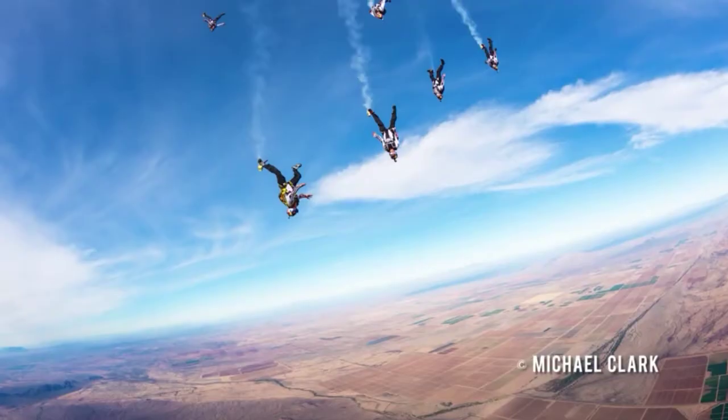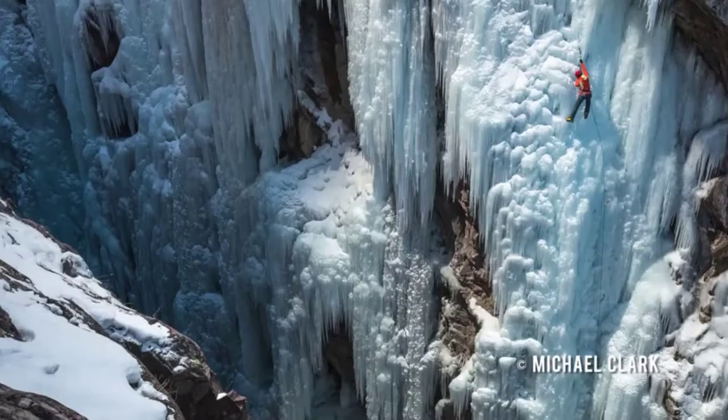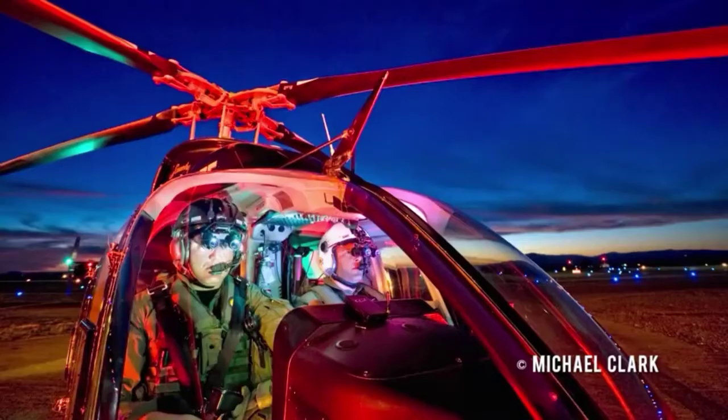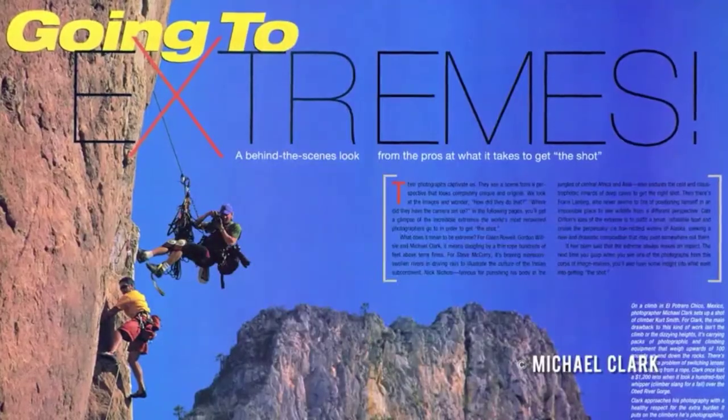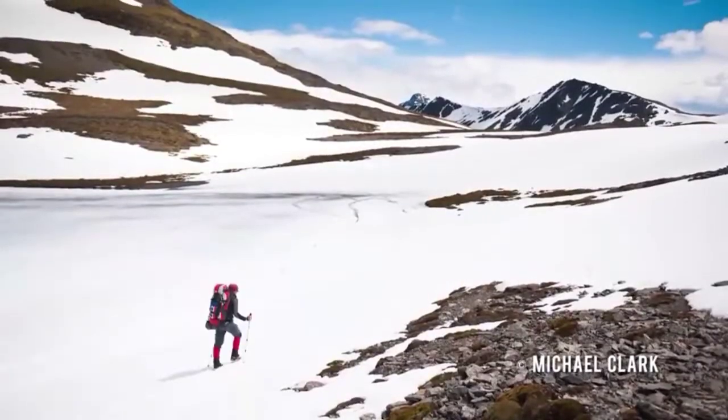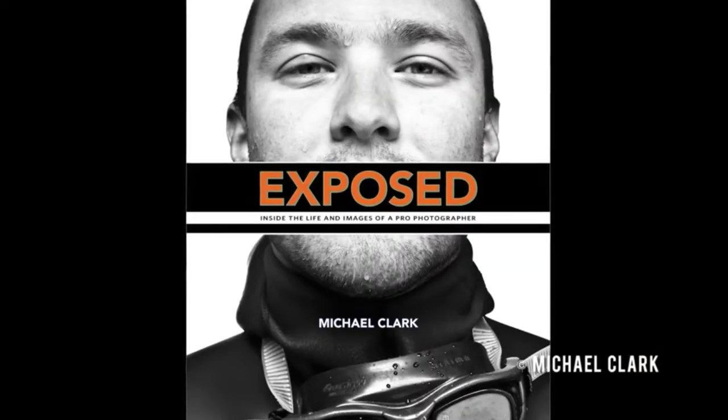My name is Michael Clark. I'm an adventure sports photographer based in Santa Fe, New Mexico. Michael Clark specializes in adventure sports, travel, and landscape photography, bringing a unique perspective and passion to his work. He's internationally published with an impressive list of clients from Red Bull and Patagonia to Apple, Microsoft, and National Geographic.